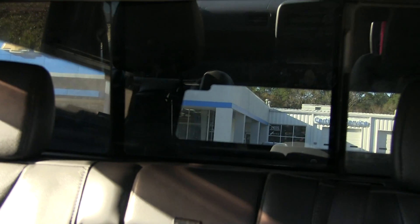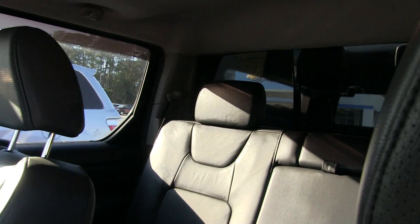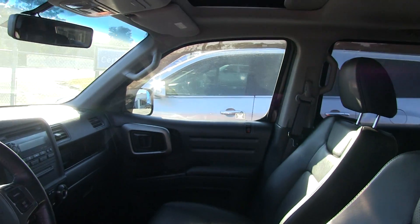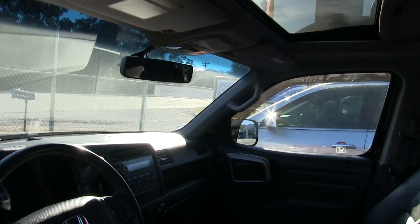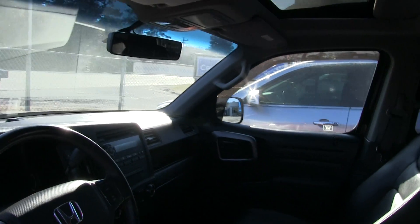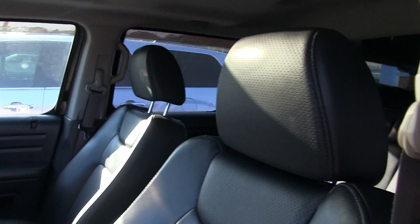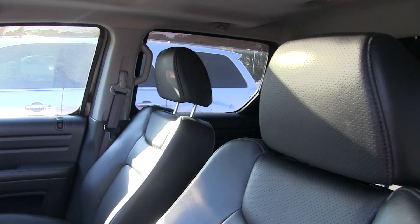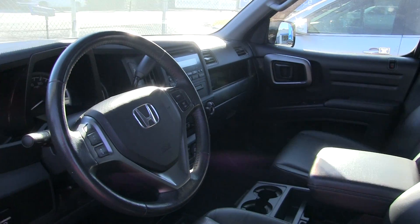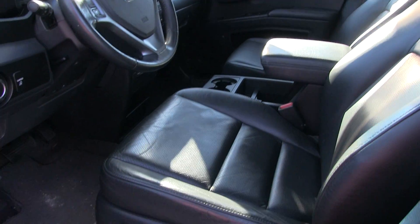Now you're probably wondering what is the mileage on this Honda Ridgeline. The other thing it does have is a sunroof right up top. Mileage on this one is 48,000 miles on a 2011 Ridgeline — good mileage. Hondas don't really break in until about 100,000 miles, so you're doing pretty good here.